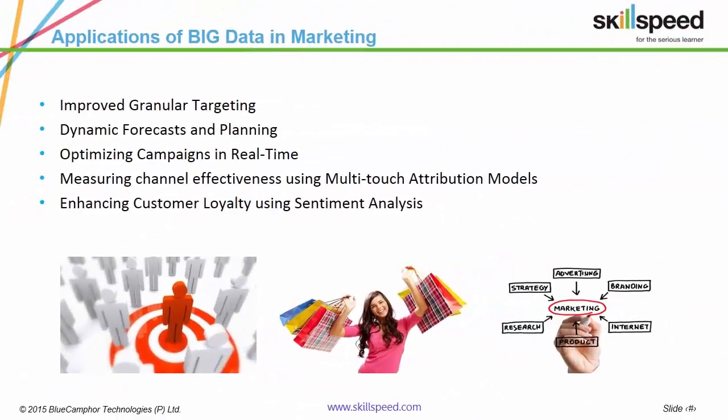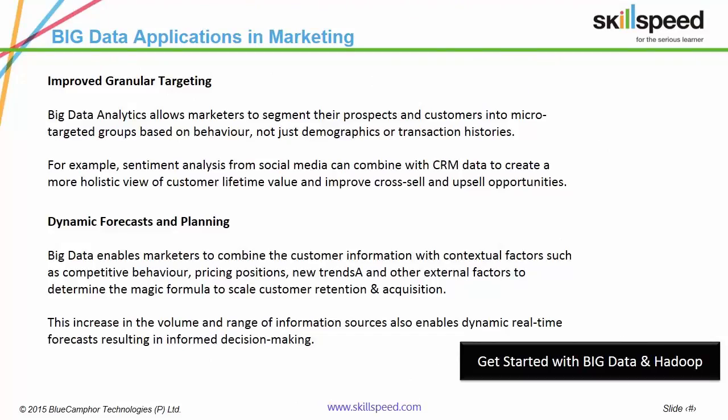Following are the major applications of big data in marketing: improved granular targeting, dynamic forecasts and planning, optimizing campaigns in real time, measuring channel effectiveness using multi-touch attribution models, and enhancing customer loyalty using sentiment analysis. Now let's move over the jargon and get our hands dirty.